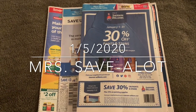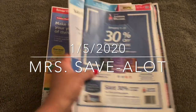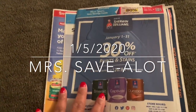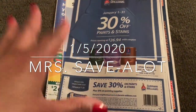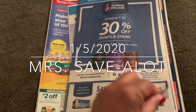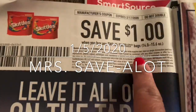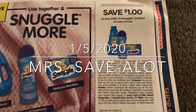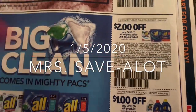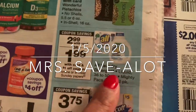Hey hey you guys! These are the first inserts of 2020, so let me start with these beauties. This is the RetailMeNot insert — my paper had three inserts. Not sure what yours got, but every area is different. If you need 30% off Sherman Williams stuff, there you go. We have a dollar off two Skittle bags — see the size restrictions — and a dollar off any Snuggle, $2 off. I think this would be a good deal at Walgreens, and I have the Walgreens ad right here.